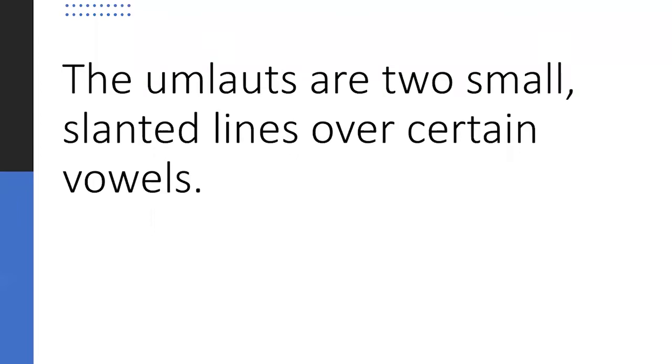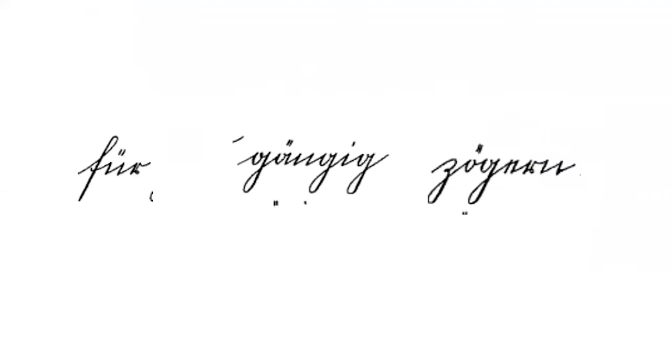The umlauts are two small slanted lines over certain vowels. Sometimes the Ubögen can be mistaken for an umlaut, but the umlauts are formed completely differently. We usually use two dots for umlauts today, but in a lot of this handwriting they were two slanted lines. Here's an example showing how the umlauts look very different from the Ubögen.